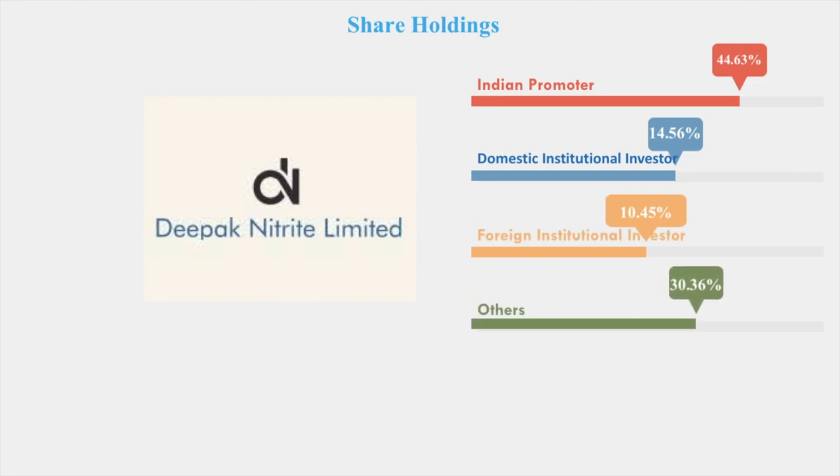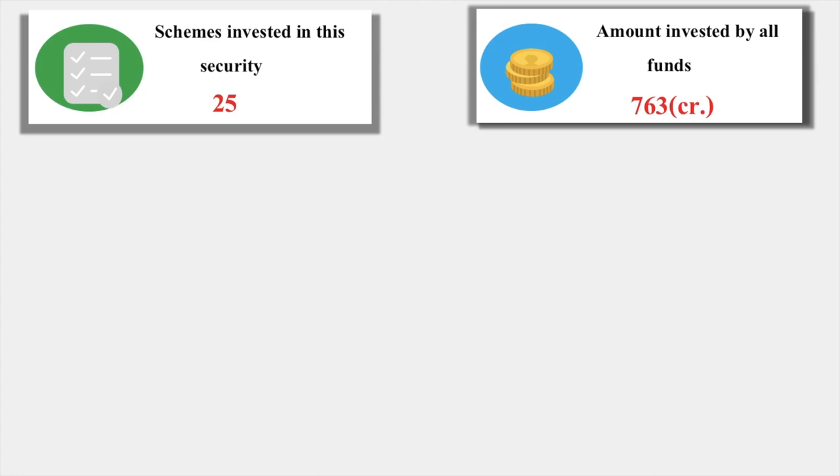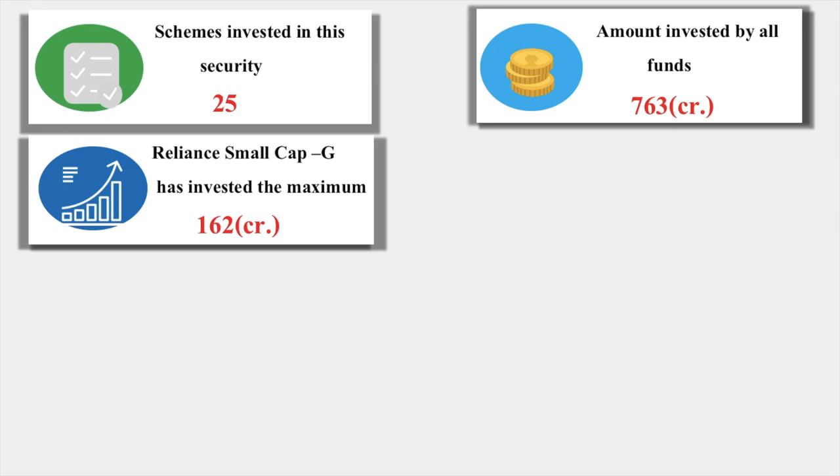The P/B is 4.13. Looking at the shareholding: Indian promoters hold 44%, domestic institutional investors (DII) hold 14.56%, foreign institutional investors (FII) hold 10.45%, and others are 30.36%. There are totally 25 mutual fund schemes holding this company's stock, and these 25 schemes have collectively invested 763 crores, of which Reliance Small Cap Growth Fund has invested the maximum — 162 crores.